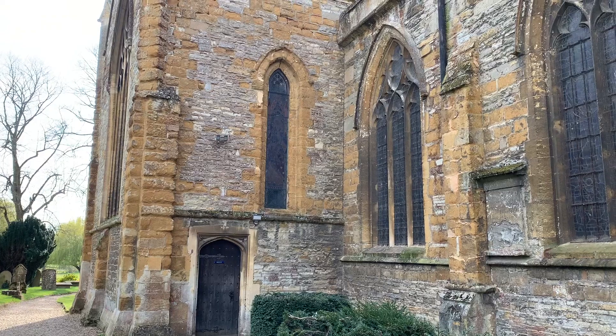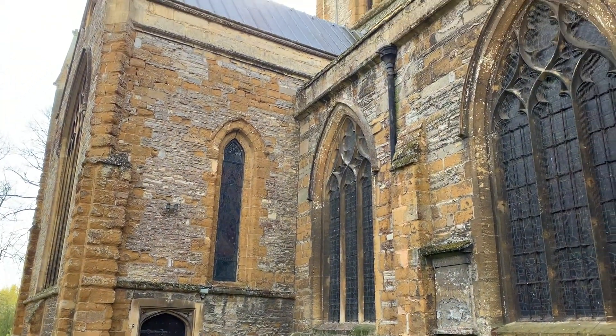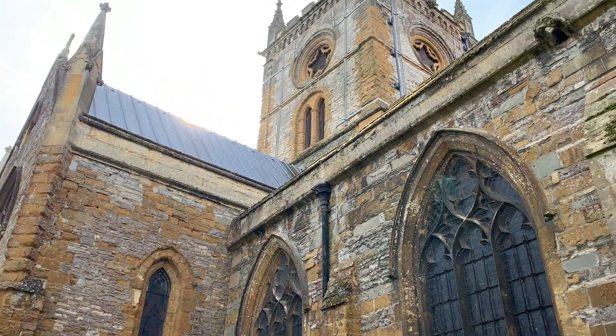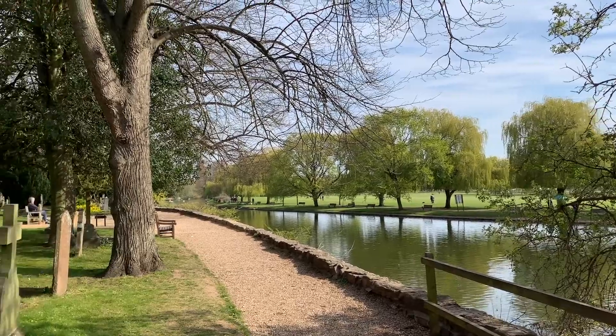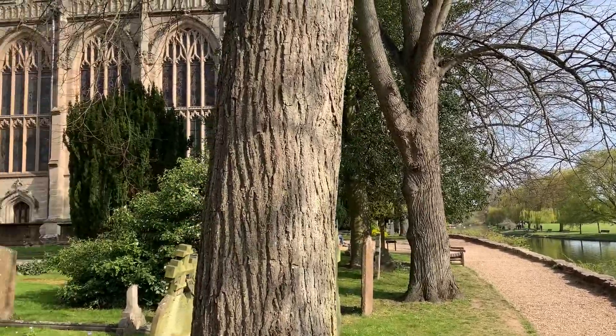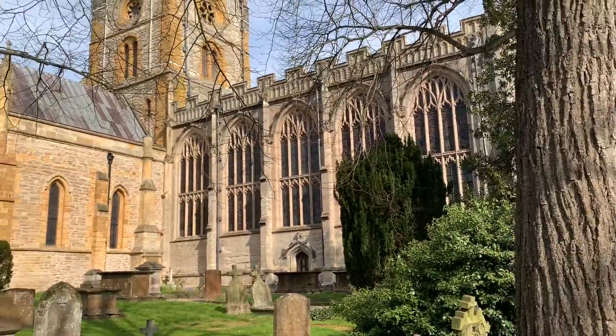One spot we did want to visit in Stratford-upon-Avon was the Holy Trinity Church, but unfortunately it was closed to general visitors because it was a Sunday and was reserved just for worship. So we were not able to visit it this time around, but maybe if we return to the area, we'll check it out.